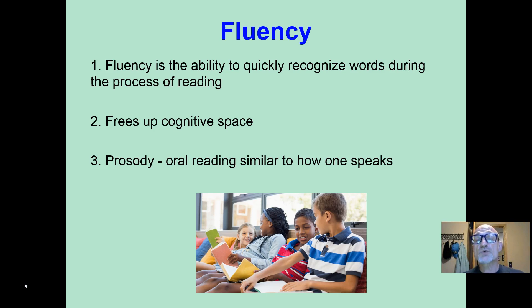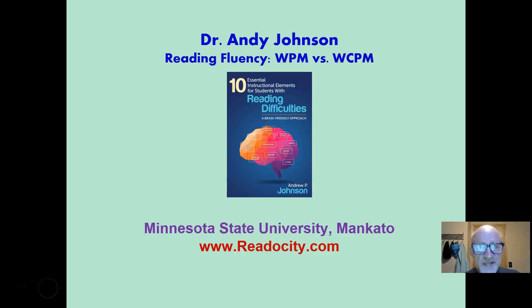Fluency is the ability to quickly recognize words during the process of reading. It is said to free up cognitive space to enhance your ability to comprehend. Fluency also involves prosody, which simply means that your oral reading sounds similar to how one speaks. You have the correct pauses and inflections.